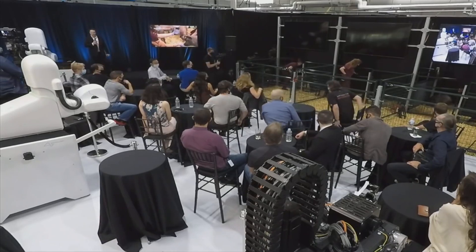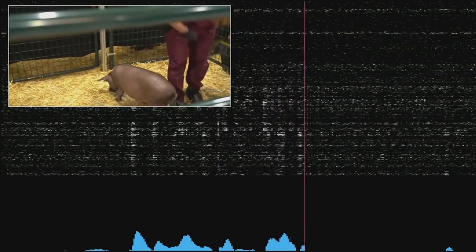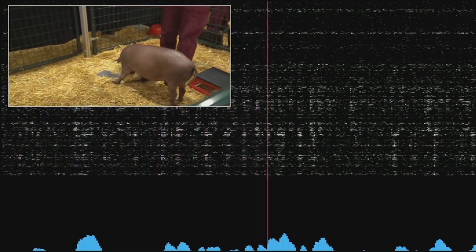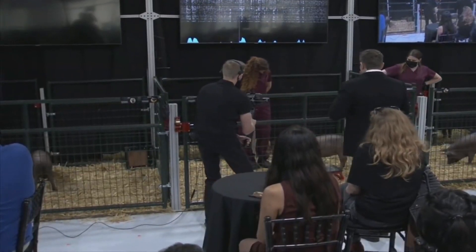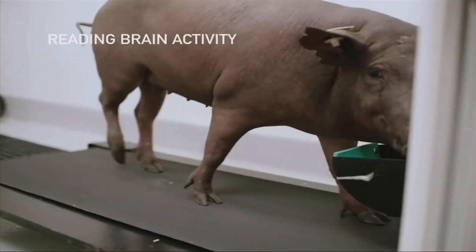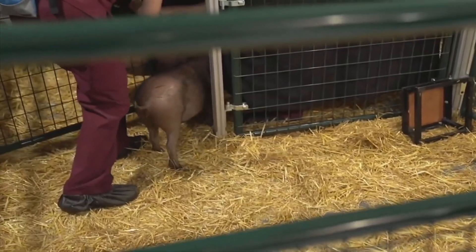Musk also showed viewers a group of pigs that he and his team tested the Neuralink implant on during the live presentation. When the little piggy's nose touches something, the implant delivers real-time signals from the animal's brain. The beeps you're hearing are real-time signals from the Neuralink in Gautry's head. One of the pigs was implanted two months ago and is described as perfectly healthy and perfectly happy. Another pig has dual Neuralink implants, indicating that many chips may be simultaneously embedded into a single brain. The third pig doesn't have any implant, and according to Musk, each animal is indistinguishable from the others.